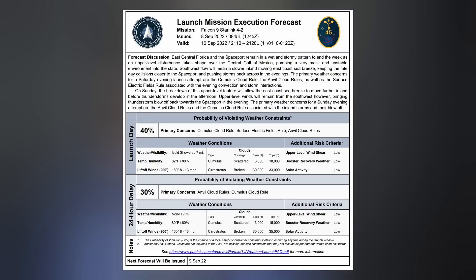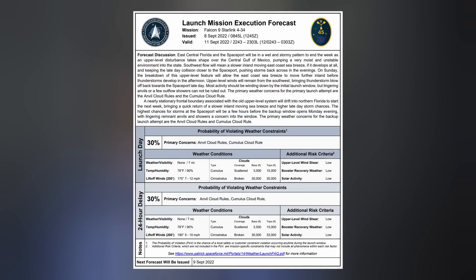More Starlink launches are standing by for the weekend. 4-2 with AST Space Mobile's Blue Walker III test satellite is slated for a Pad 39A liftoff on Saturday evening. And Starlink 4-34 will use Slick-40 to head to orbit about 24 hours later. Everything is subject to change, of course.